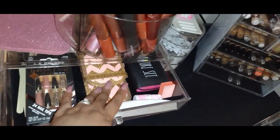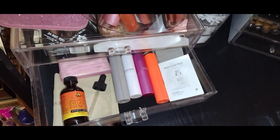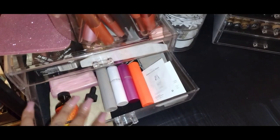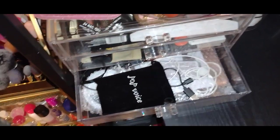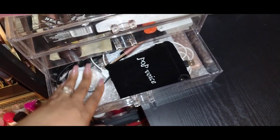These are my nail products. This is my perfume area — just some perfumes I can quickly grab if I'm getting ready at my vanity instead of in my bedroom. And this is some of my electronics: a mirror, a mini ring light, and my candle lighter.